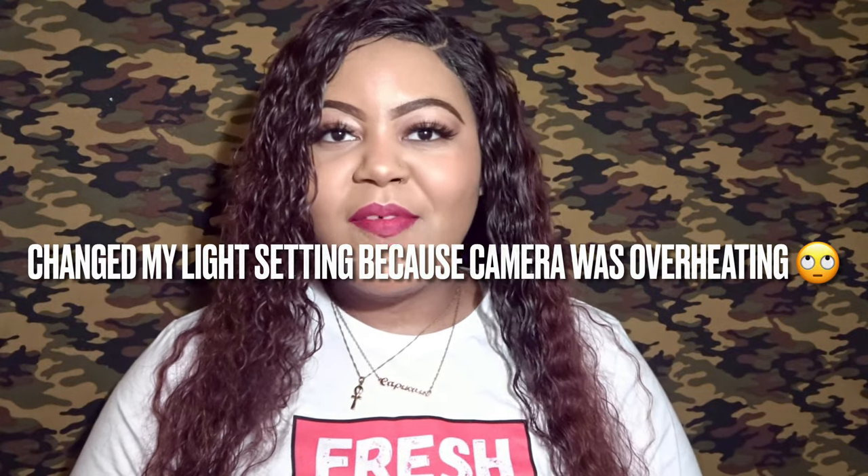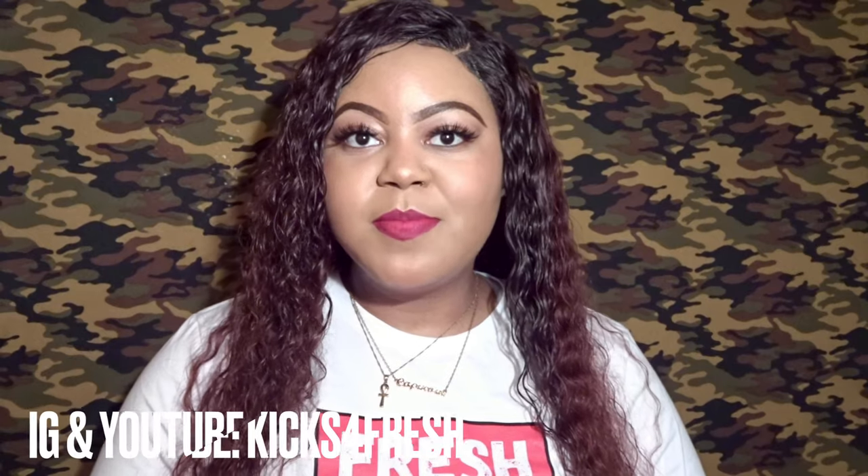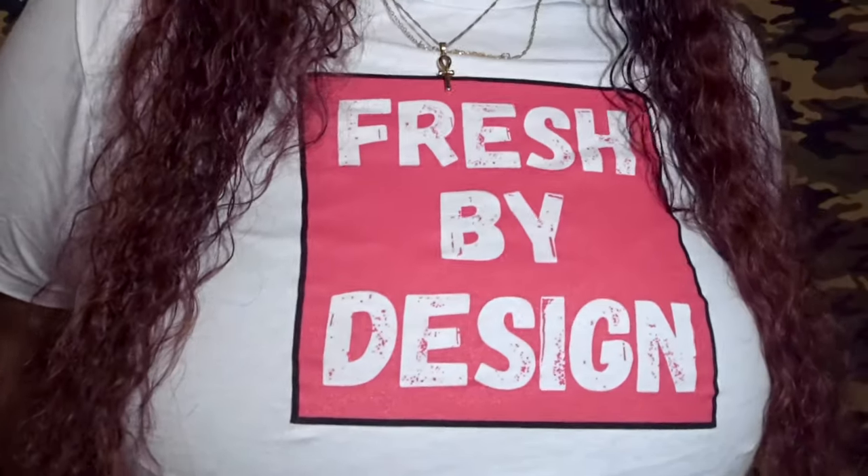Before I get into the next sneaker, I want to mention that I am wearing a tee from one of my soul sisters. She is also on YouTube and Instagram — she's Kicks for Fresh, she goes by K Fresh. I'll have all her information on screen and in my description box. The tee says 'Fresh by Design' — make sure you check out her website. It's a really dope tee.